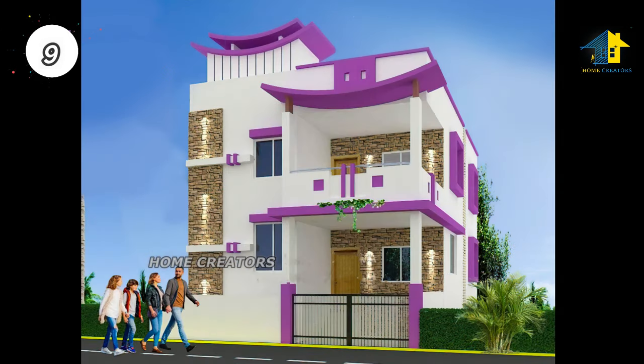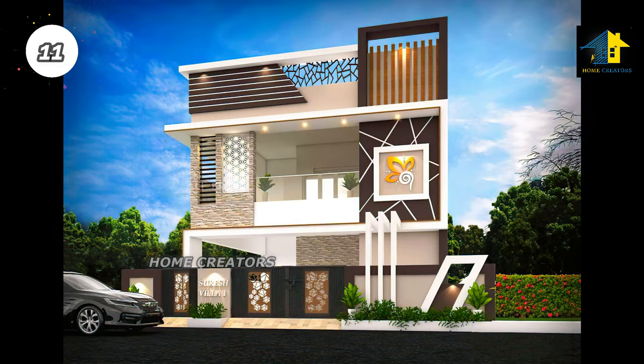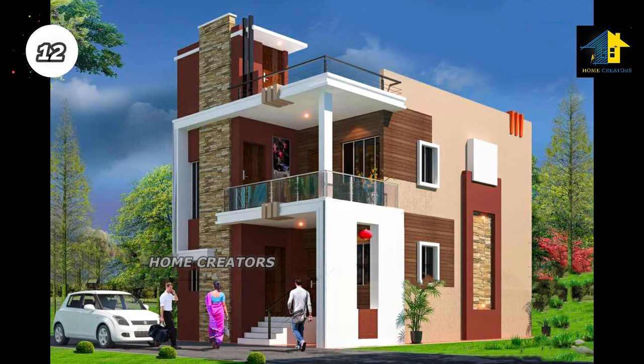Design number seven: east facing house. Design number eight: north facing house. Design number nine: south facing house. Design number ten: north facing house.